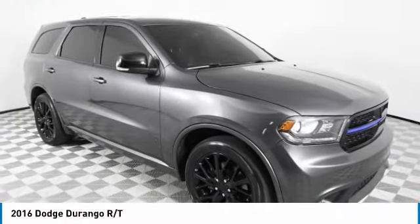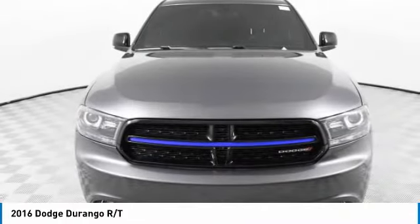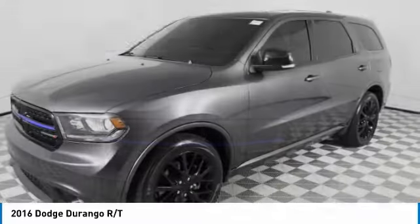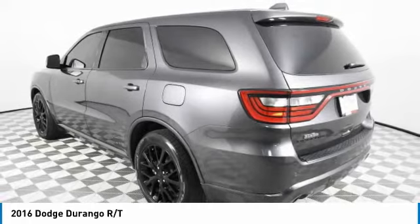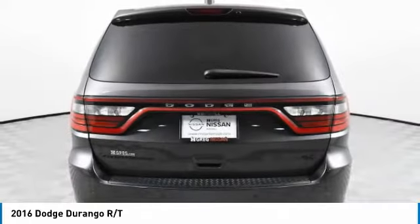Come test drive the 2016 Durango. The Durango allows you and your family to travel in style and comfort. It offers more interior room than most midsize SUVs and has an available third row of seating.